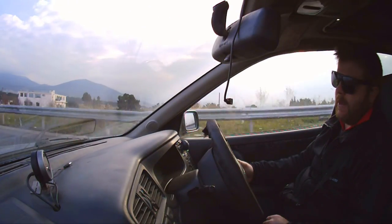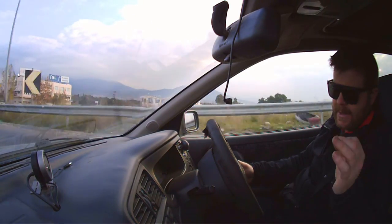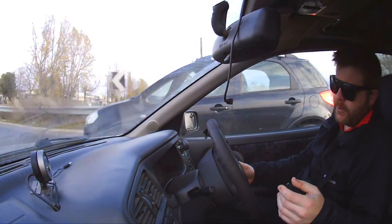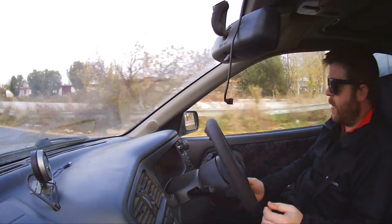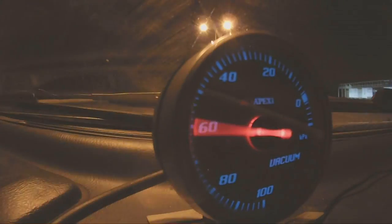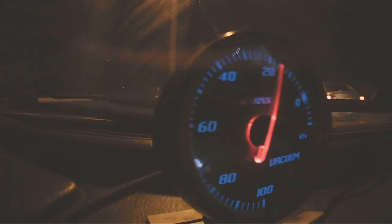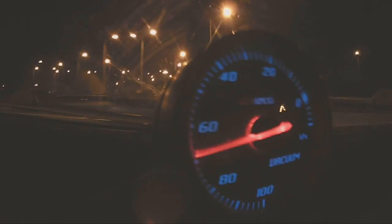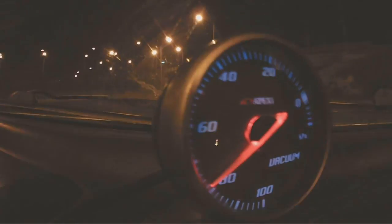You don't need to go to a rolling road to see if a change you've made to the intake system has made any difference to the power of the car. A vacuum gauge will do that for you just as accurately — maybe even more accurately. It's a very simple equation: more air equals more power. A vacuum gauge is a very useful gauge to have in a naturally aspirated car.